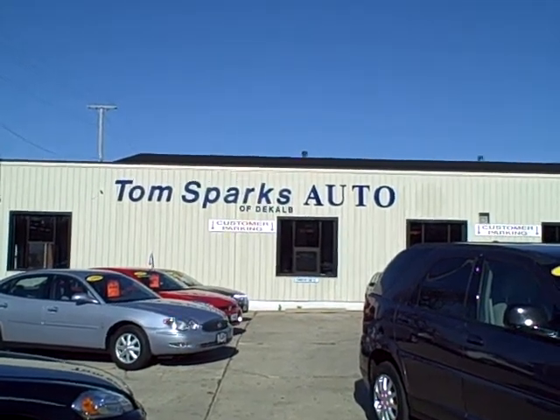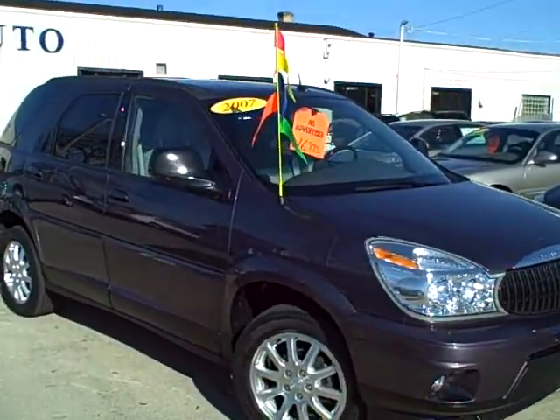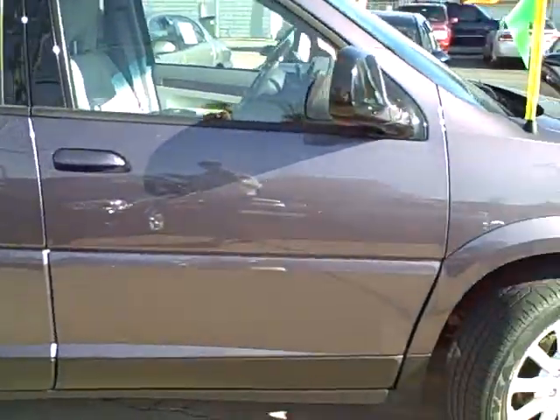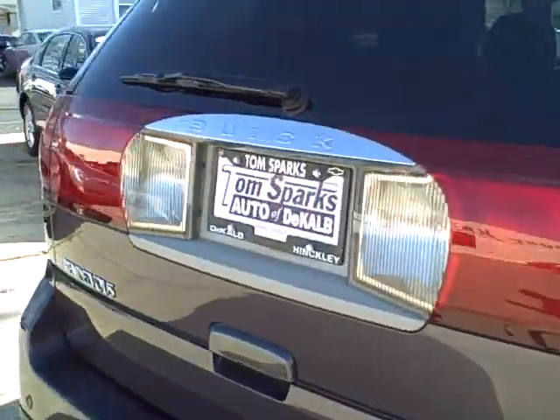Tim Jennings the internet guy from Tom Sparks Auto in DeKalb Illinois. We've got another 2007 Buick Rendezvous. Now these Rendezvous are drying up and the low mile ones are getting harder and harder to come by. This one is the amethyst with the third seat.